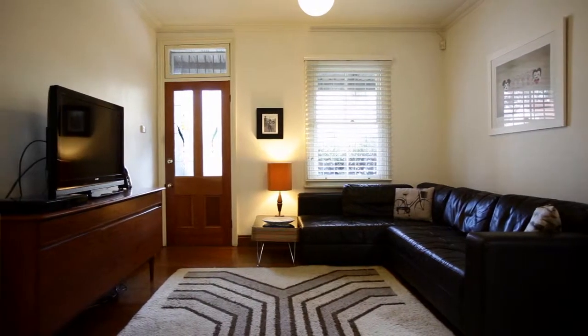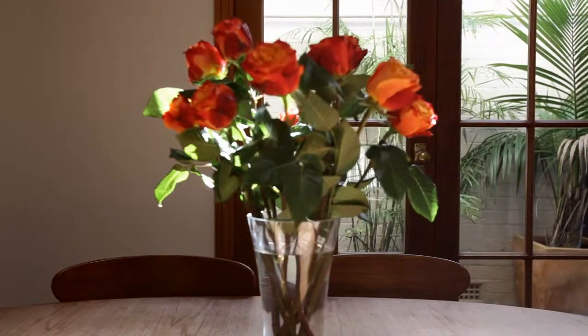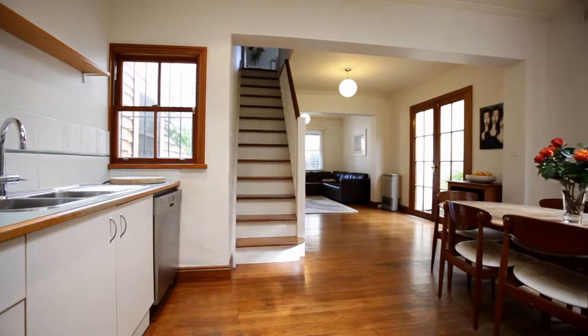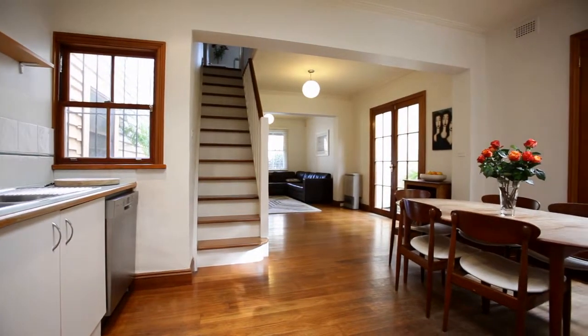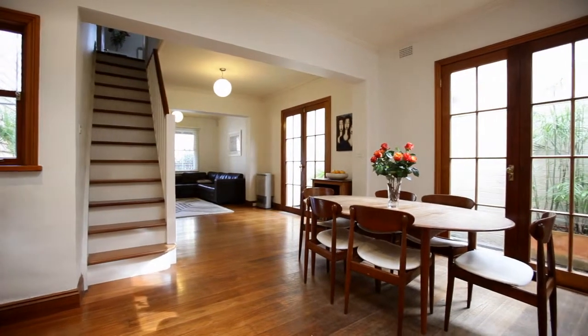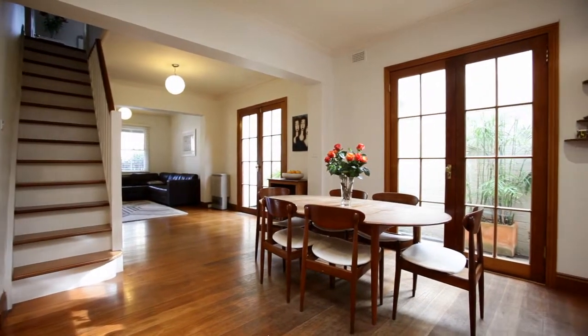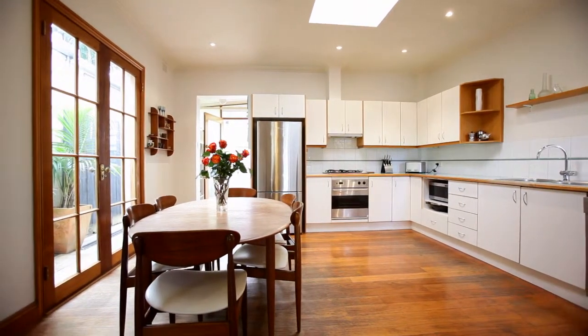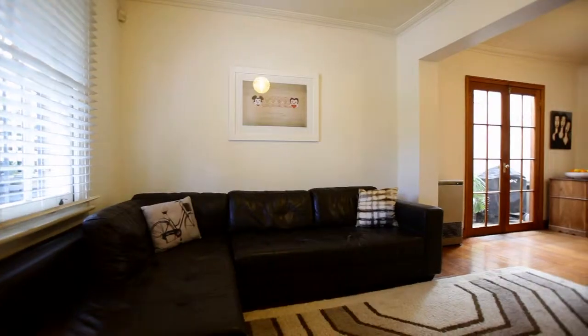The moment you enter the front door of this home you're going to be so impressed with its living space. Its wide terrace offers a huge lounge, dining, and open plan kitchen, and you've got the two French doors that face north and engulf the living space full of northern light. You've also got the beautiful timber floors throughout, high ceilings, and it's got a great width.